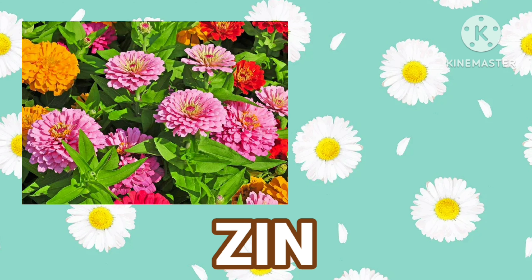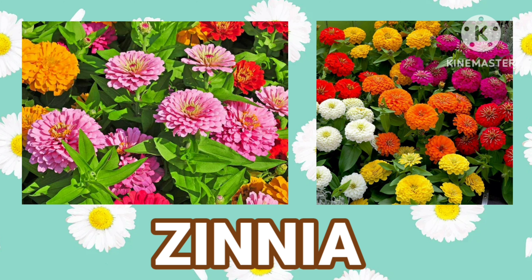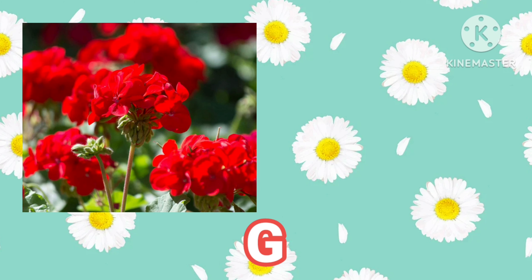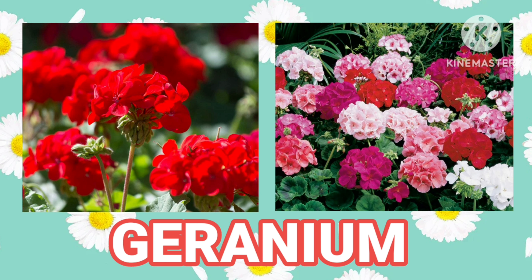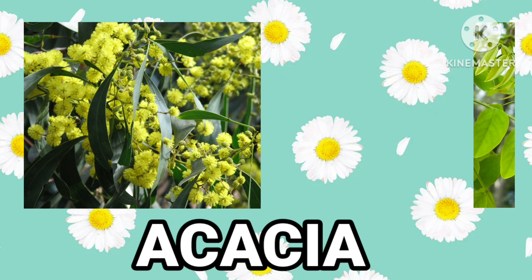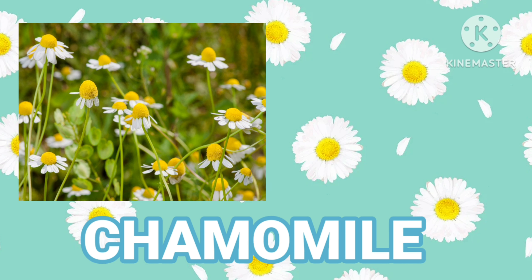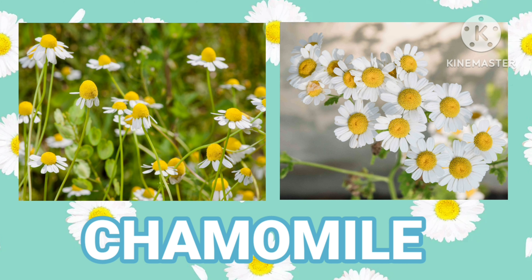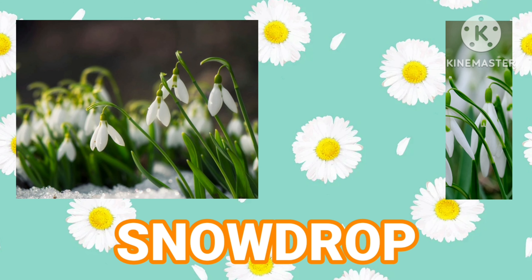Zinnia. Geranium. Acacia. Chamomile. Snowdrop.